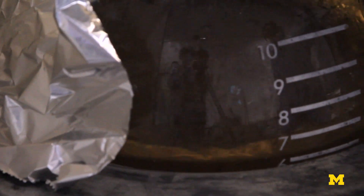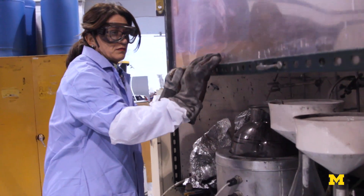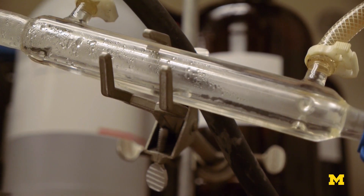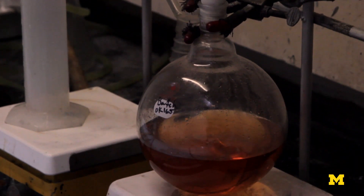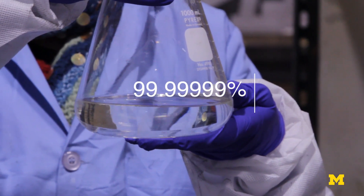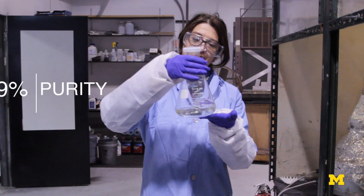We decided, why don't we try using antifreeze? And it worked. You can dissolve silicon in antifreeze with a little bit of base, which we can recycle. And then after we dissolve it with the antifreeze, we replace the antifreeze with ethanol. That allows us to distill it to high purity — 99.99999% purity — so it can be used anywhere.